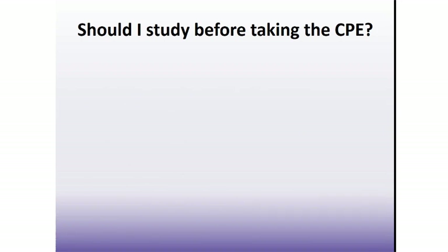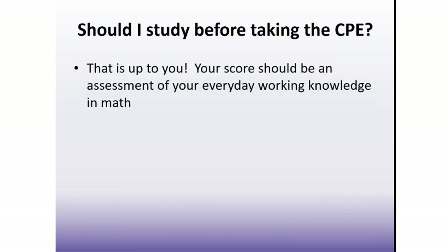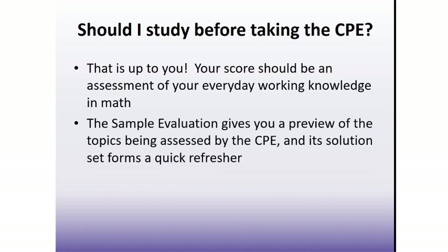Should you study before doing the CPE? This is a very common question, and the answer is that it is really up to you. Your CPE score should be reflective of your everyday working knowledge in math. If you are currently taking a math course or just finished one, you should need little preparation before attempting the CPE. If it's been a while since you took your last math class, you may want to do a quick review beforehand. The sample evaluation is a great tool for this purpose.